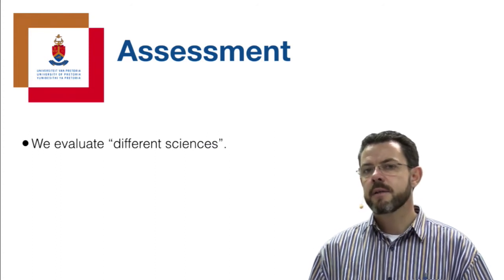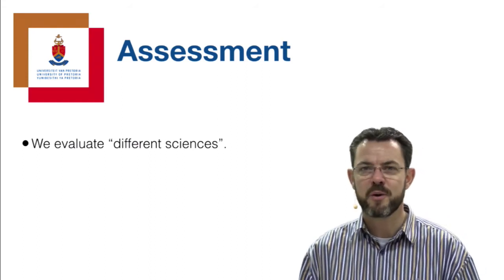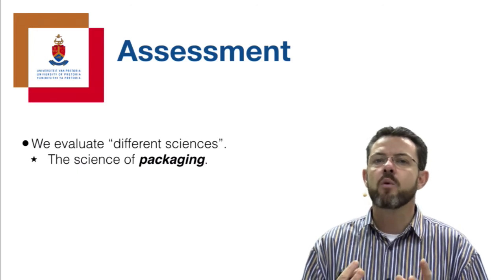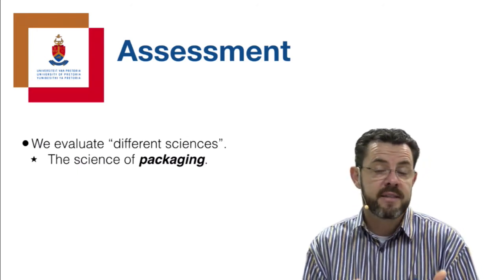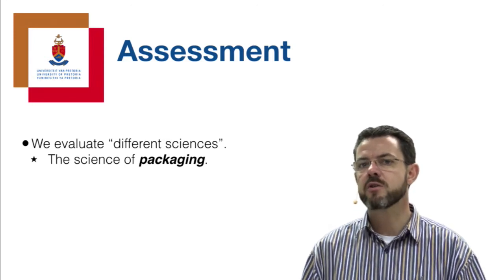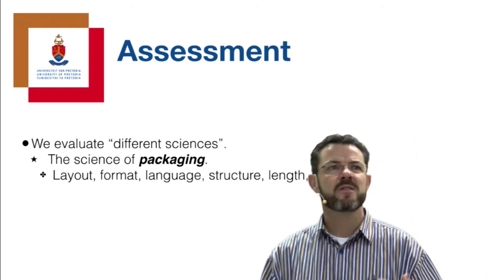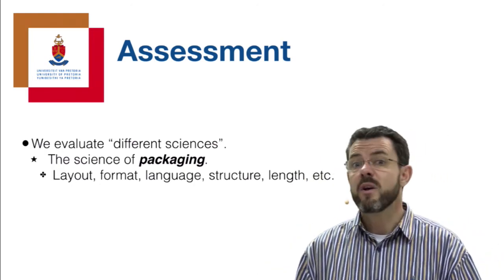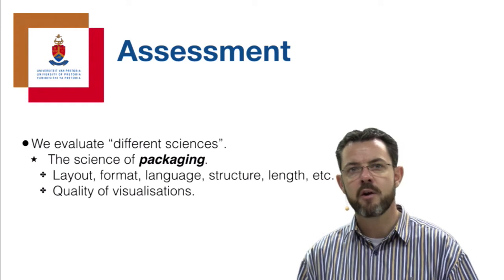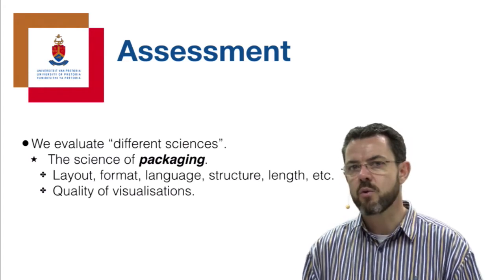There's actually more than one science involved when we do research. The first is what I call the science of packaging - how well have you put all of this work together in a format that your reader, your internal supervisor, or external examiner can appreciate the effort you've put in? We look at the layout, style, format, language, structure, length, consistency of referencing, and the look and feel of your document, as well as the quality of your visualizations, how you interpret and package your data analysis, and whether you tell a consistent story.